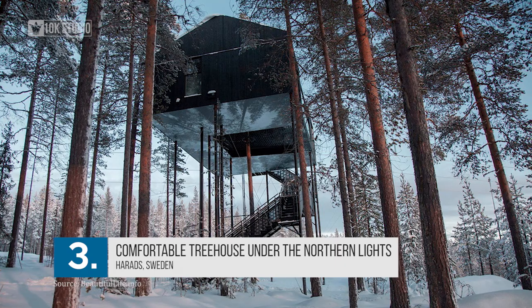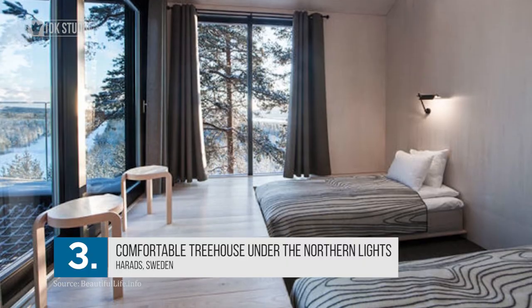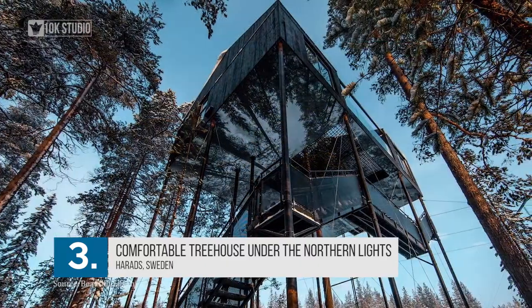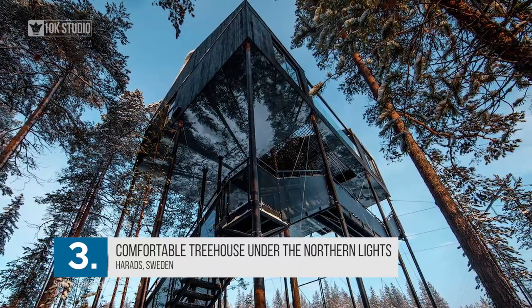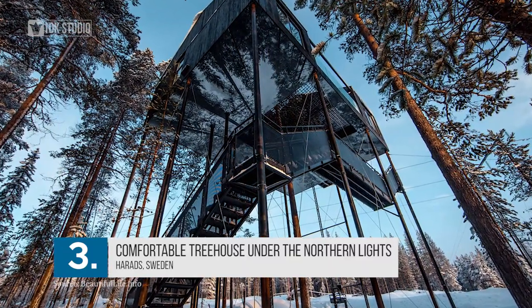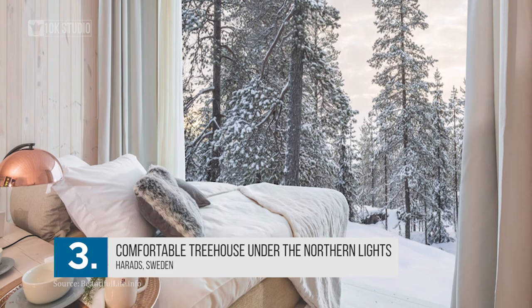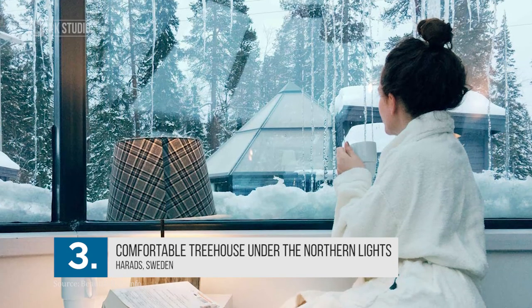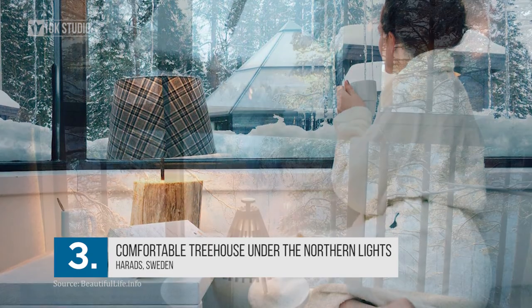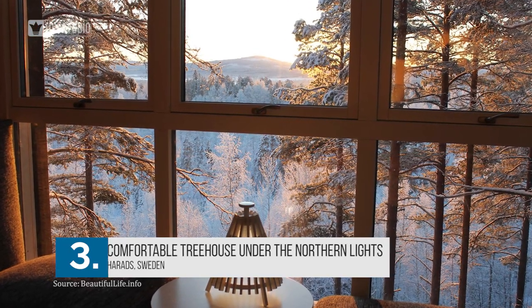Number 3: Comfortable Treehouse Under the Northern Lights. The Seventh Room is actually a luxury hotel in northern Sweden, just near the Arctic Circle, and is one of the most beautiful places in the world. Situated 33 feet above the ground, it is supported by 12 pine columns in an isolated evergreen forest and is designed like the traditional Nordic cabin. From the large windows, you can take in the marvellous views of Swedish Lapland brightened by the winding Lule River. The biggest hit among visitors is the outdoor terrace, which allows amazing views of the northern lights.